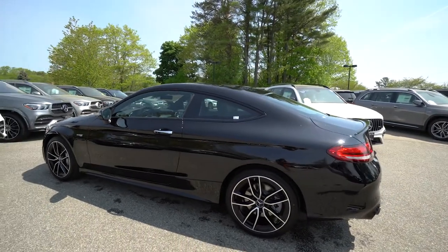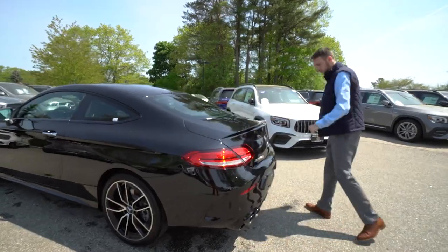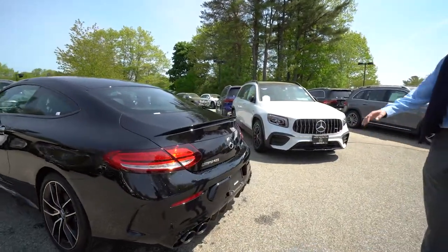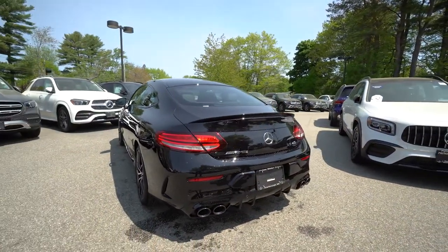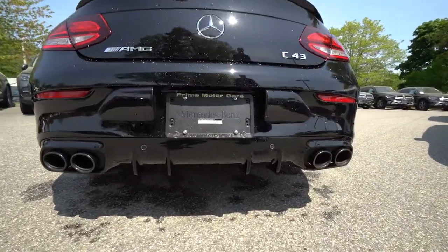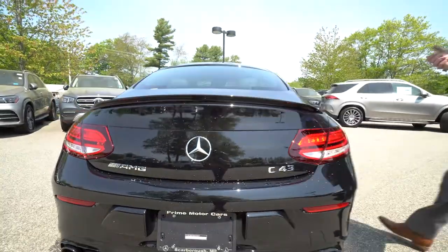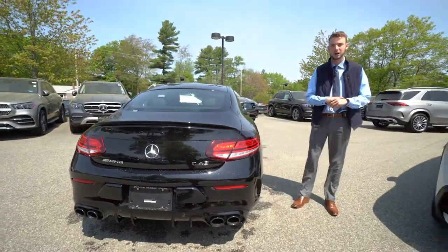The two-door coupe gets that real sloped back end with a nice little spoiler. Running towards the bottom bumper we have a rear diffuser and black metallic exhaust tips, also from the night package. It's a gorgeous car with a beautiful interior as well.